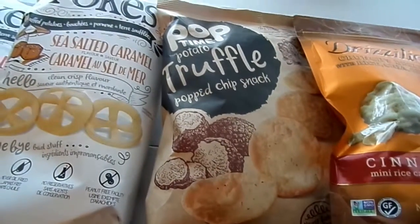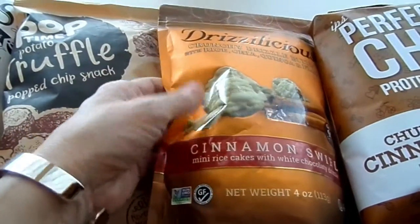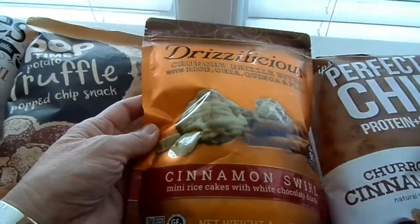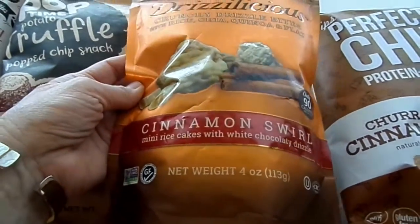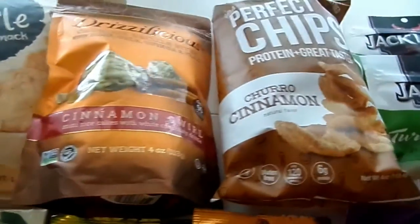Then I got these — I've never tried these before. It's just Poptime Truffles, looking forward to trying those. And an all-time favorite called Drizzleicious, which is just a cinnamon swirl — mini rice cakes with some white chocolate drizzle over them.